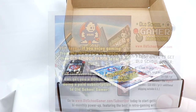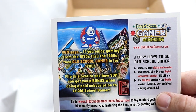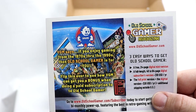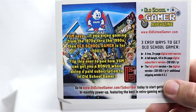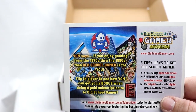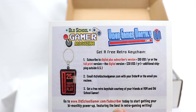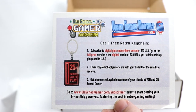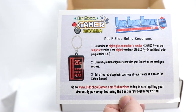Very cool decals there. Little postcard here from Old School Gamer Magazine — three ways to get it: a free 24-page digital mini version, a full-length 48-to-64-page digital subscribers version for $10 a year, or the full print version plus the digital version for $30 a year. This is actually a really nice publication. You can also get a free retro keychain right now by going to OldSchoolGamer.com slash subscriber.